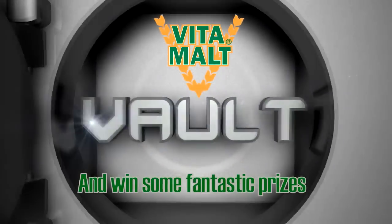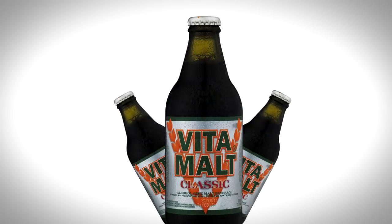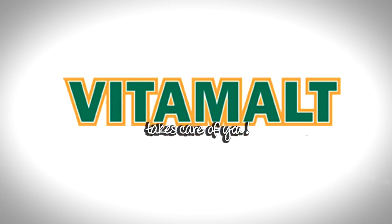Fantastic prizes from the VitaMolt Vault! Enjoy the world's favorite malt drink today! Remember, VitaMolt takes care of you!